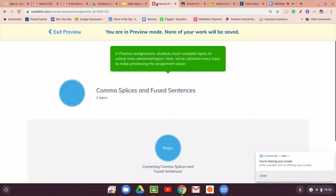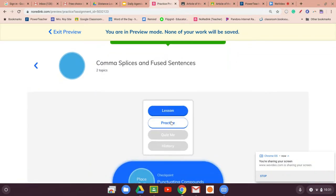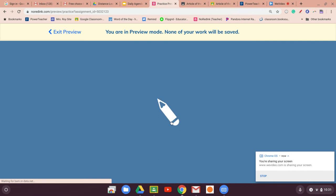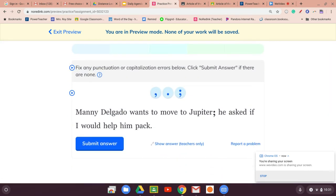Let's look at some NoRedInk for those people that are struggling. Let's do some practice. It's helpful if you have the other screen up, if you open up the little lesson on the side in case you're unsure. You can go back and look, but let's just try this together. We're going to fix punctuation, capitalization if we need to, and click Submit Answer.